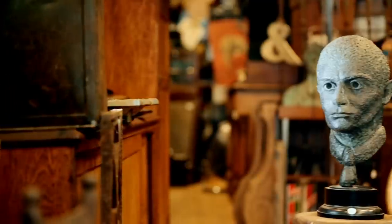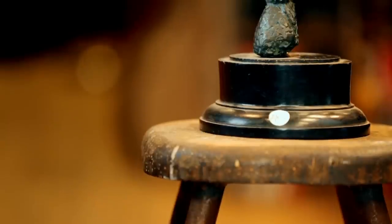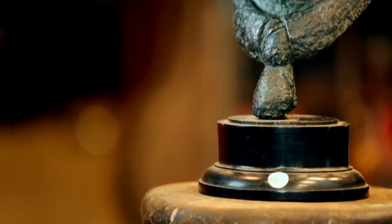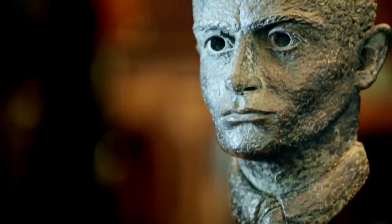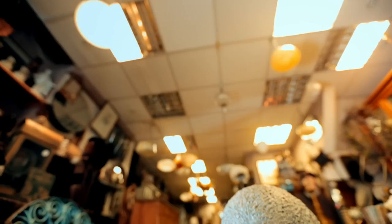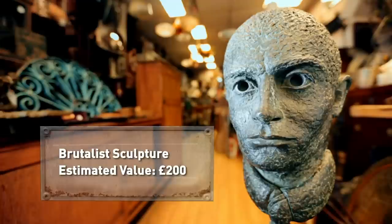The Brutalist movement flourished in the 1960s and 70s in architecture and various art forms. The term comes from a French phrase, béton brut, or raw concrete, the favoured building material of Brutalist architects. This intriguing sculpture is in excellent condition and could be worth around £200.